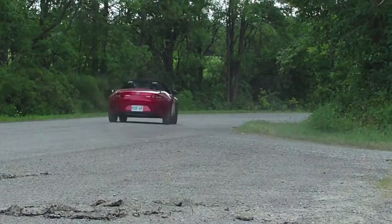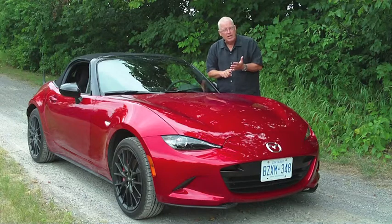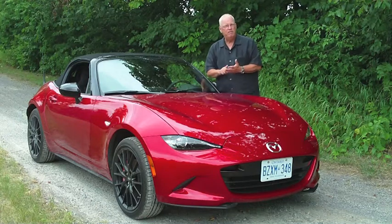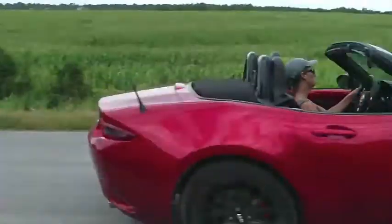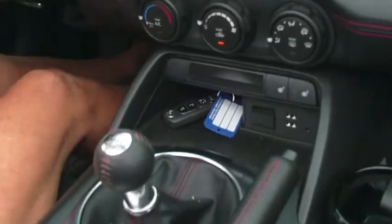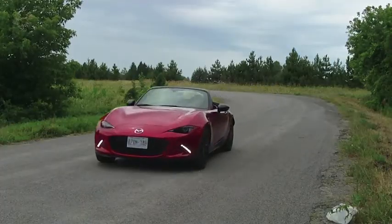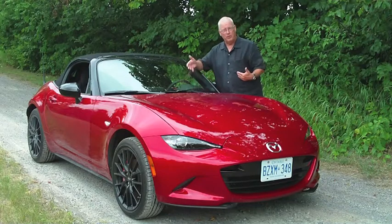The Mazda Miata when it was first designed was created to be a light, nimble, fast, and fun sports car — rear-wheel drive, lots of fun to drive. They succeeded right out of the gate and they've never managed to screw it up. It works all the time, no matter what the iteration.